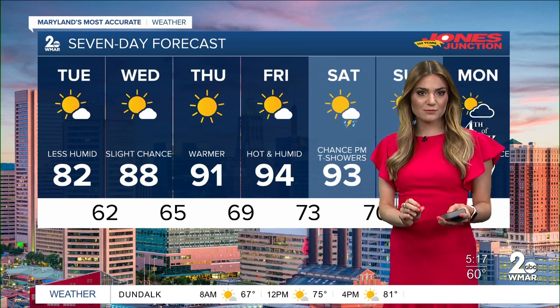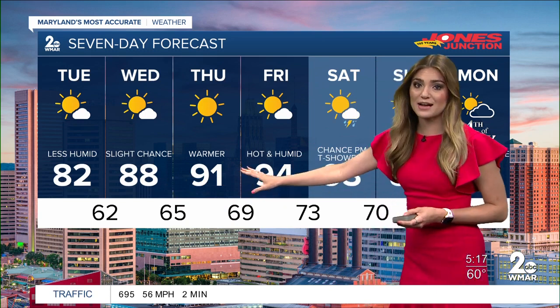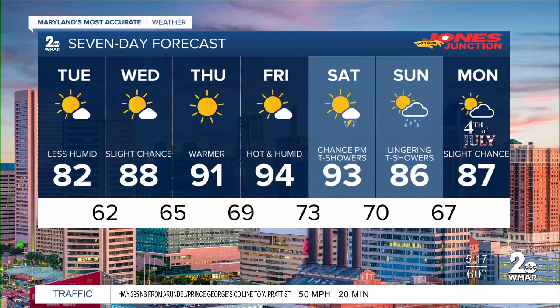Your seven-day forecast shows a slight chance of a pop-up shower on Wednesday with a high of 88 degrees, and then the nineties make a comeback for Thursday and Friday — low to mid nineties feeling very humid as well. Then the chance for showers and storms likely kicks off the 4th of July weekend. Some of those showers could even linger into your Sunday and also into the 4th of July. It's pleasant commuting, Liz.